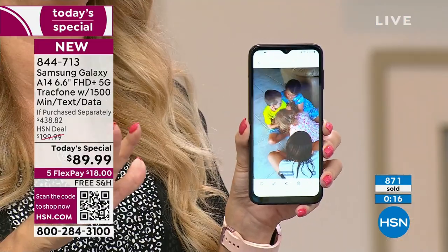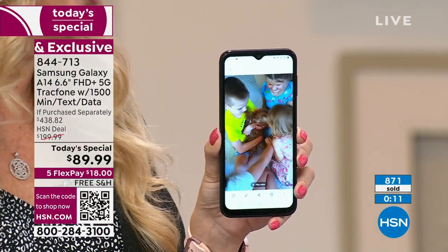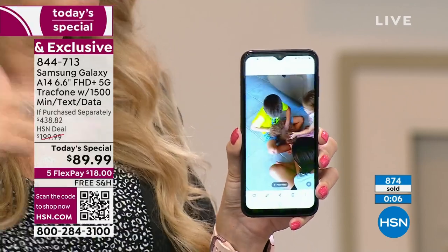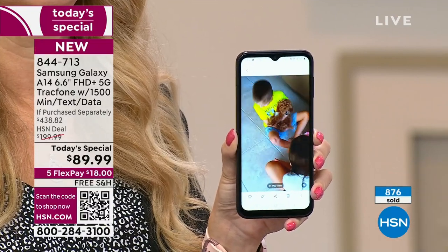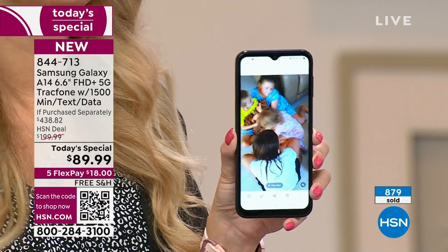Customers have called in over the years saying they took an extra family vacation because they switched to TrackPhone — it's very real. Without that phone bill, one of the most expensive in our lives, you might be able to take an extra vacation. Someone even retired early! We're including a year's worth of service valued at $125, and it is a $438 value that you're getting for $89 and change with free shipping and handling. It's the best we've ever done at the lowest price.